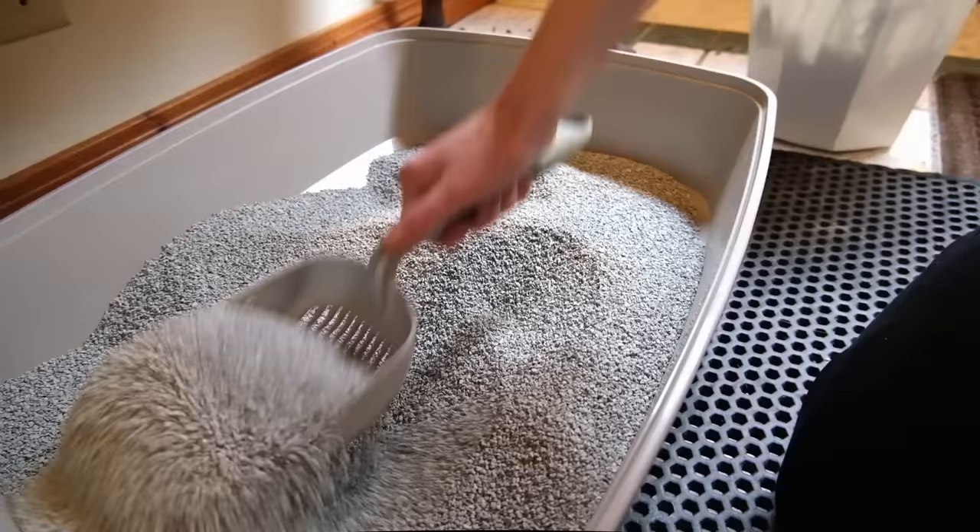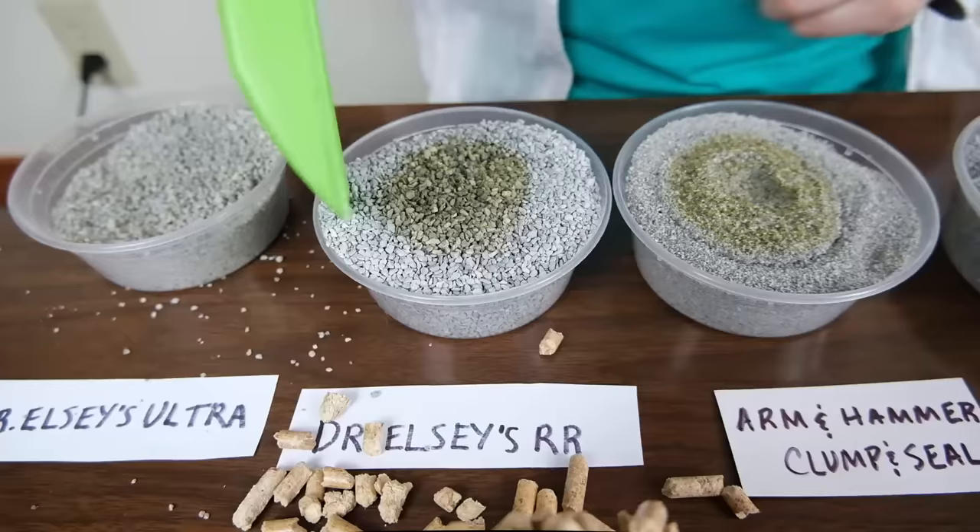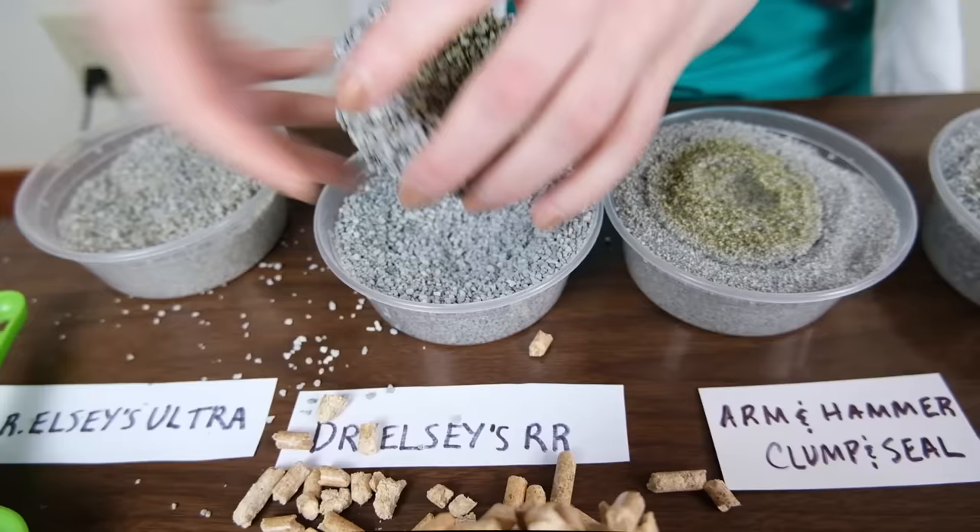But it did perform really well in the litter box. This is an unscented litter that seems to control all odors quite well — I didn't notice a lot of urine or fecal odors in the litter box, and it also seems to create pretty good clumps.